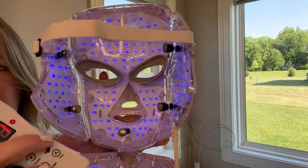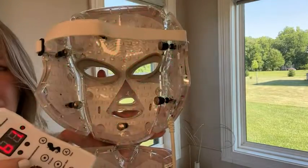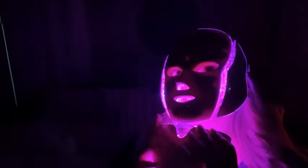Someone I trusted once told me to always take care of my neck — it's one area that will always show your age. Well, Sama did not forget about our neck. It has a separate piece that you can attach in order to also care for the needs of your neck.